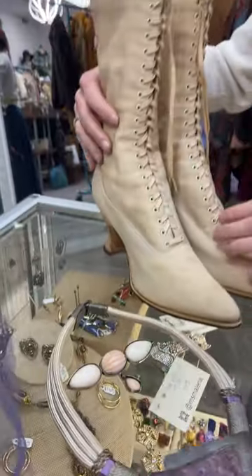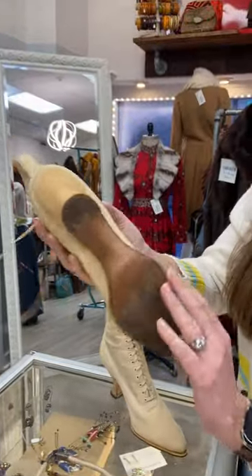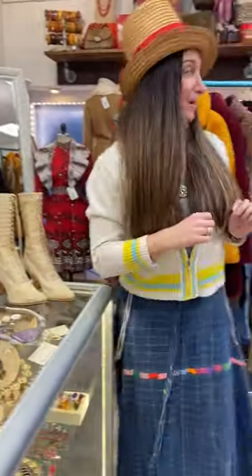We have antique Victorian lace-up booties. These are probably worn for somebody's wedding. If you look at the bottom, check out those nails — so incredible, really really special.